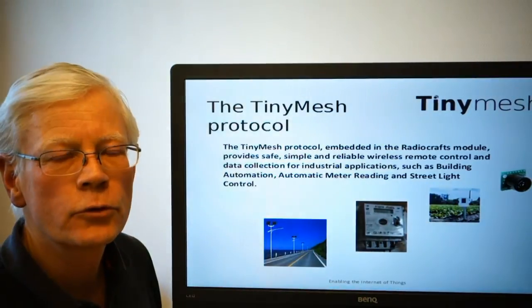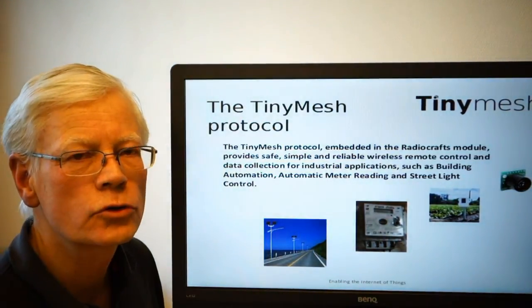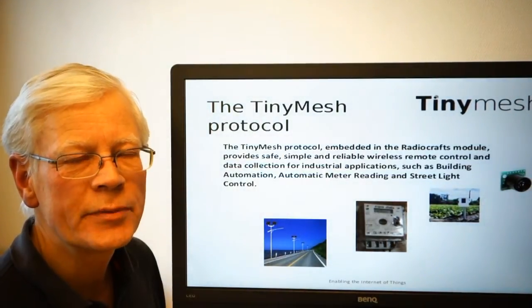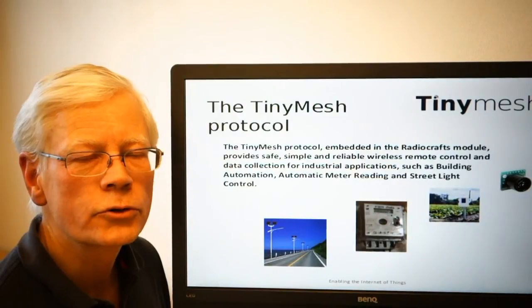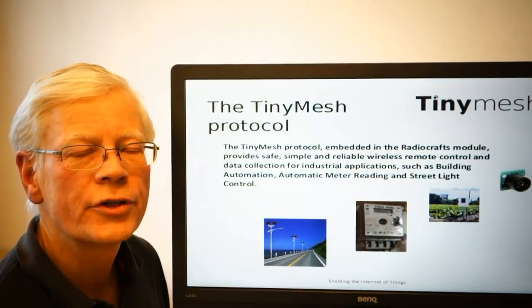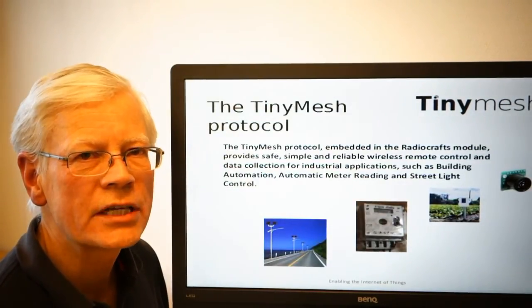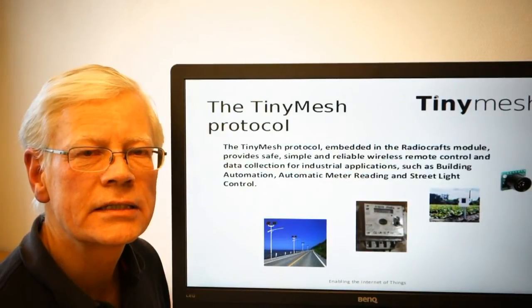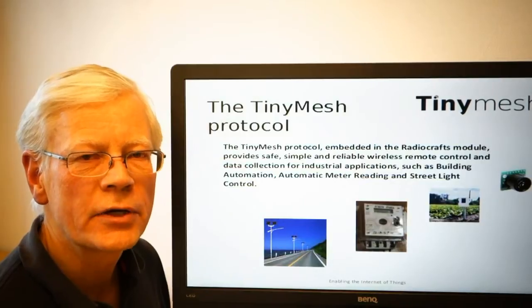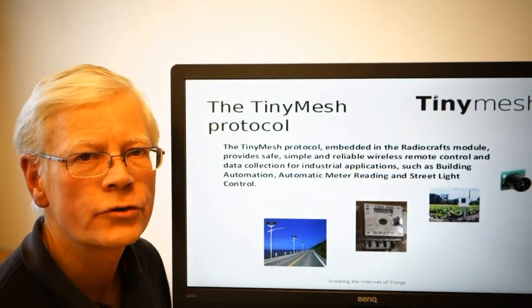Whether you have a requirement for controlling street light lamp posts, or you do data collection from energy meters, whether you do automatic agricultural systems, or whether you have an application within security or safety, the TinyMesh protocol is a self-forming and self-healing platform that enables safe data traffic without any existing infrastructure on site.